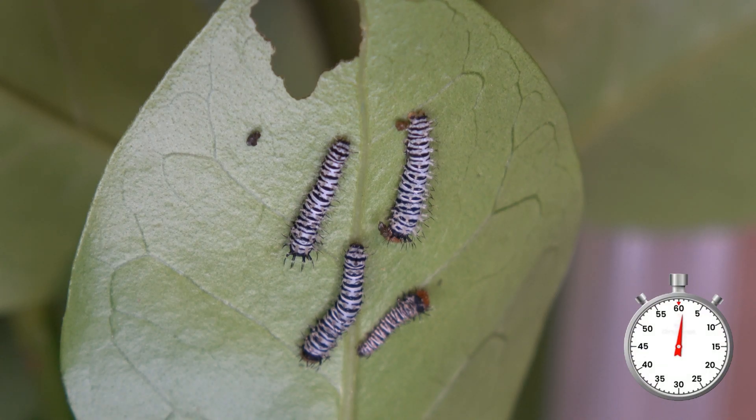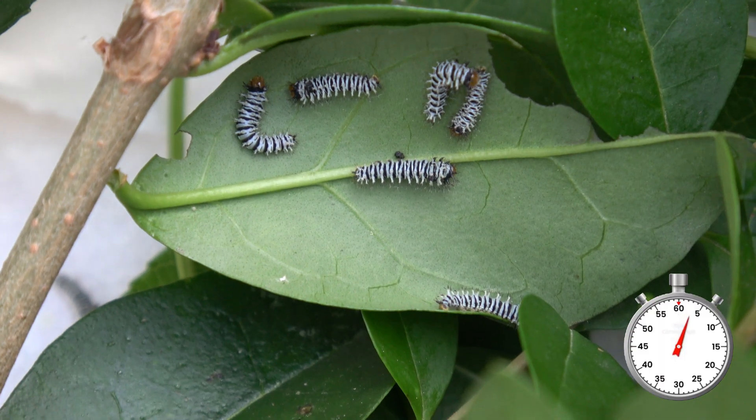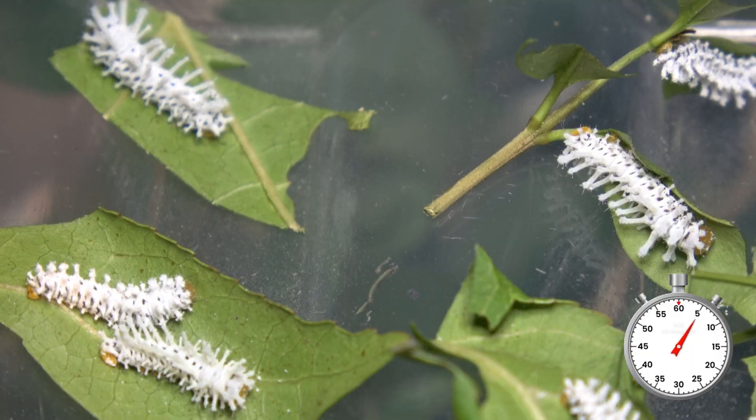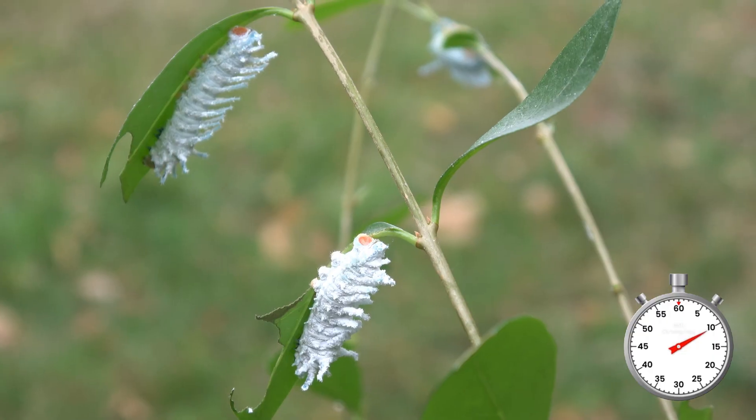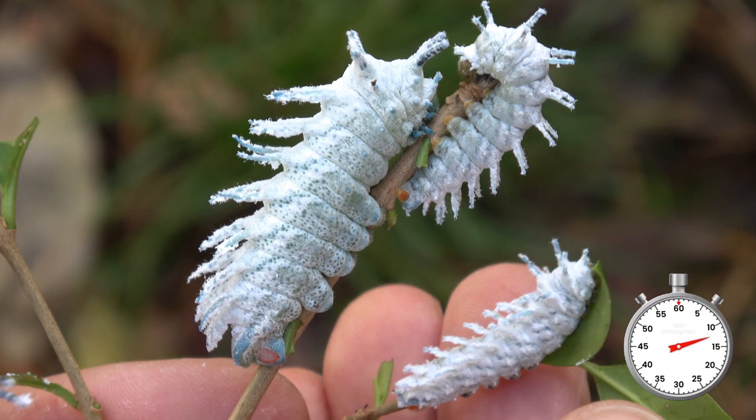These are the caterpillars of a super rare species — Archaeoattacus malayanus, also known as the Ancient Malay Atlas Moth. There are very few records of the life cycle of this species, so I decided to make one.